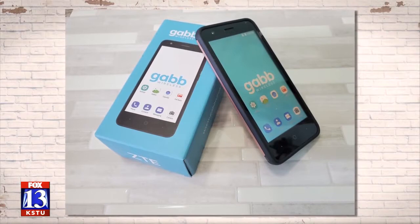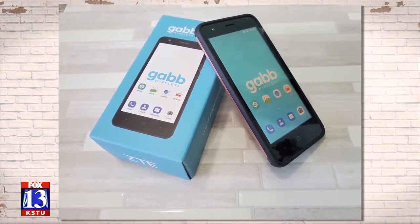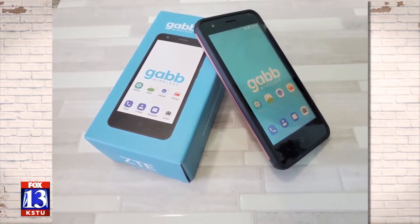The next one is Gab Wireless. This is actually a Utah-based company, and it has no internet, no apps. You can't send photos — it only does texting and calling. It's a really good alternative because it looks just like a regular smartphone. The kids can kind of pretend like they have a smartphone even though they don't, and you can still give them that access.